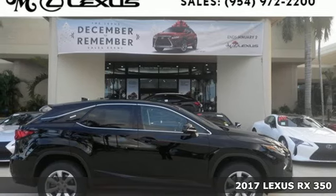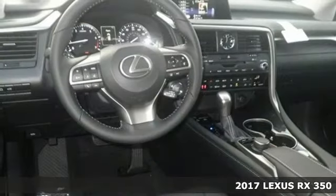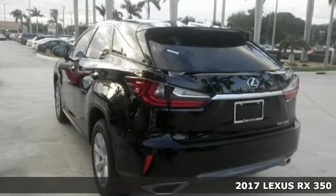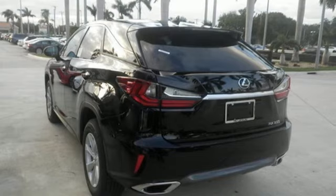Here's a 2017 Lexus RX 350 — a buff machine with aggressive lines and a bold grille, backed by bold power with its 3.5-liter V6 engine and 8-speed automatic transmission.